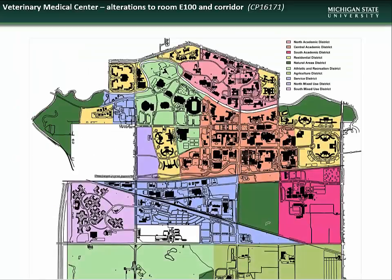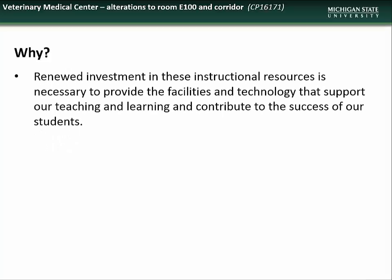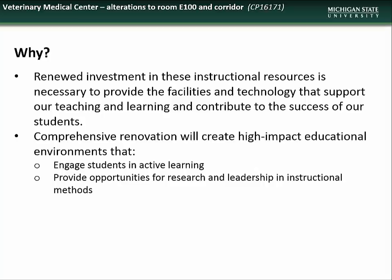Moving on to new projects, we begin with the project to alter Room E100 in the Veterinary Medical Center, located in the Central Academic District at the corner of Wilson Road and Bogue Street. This project is necessary to provide updated facilities and technology to support teaching, learning, and the success of our students. These renovations will create high-impact educational environments that will engage students in active learning, provide opportunities for research and leadership in instructional methods, and foster innovation through tech-rich environments.